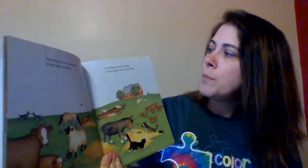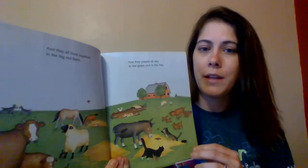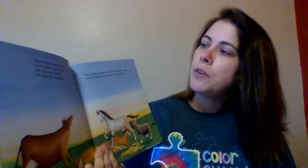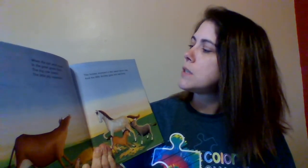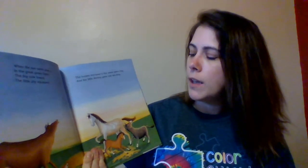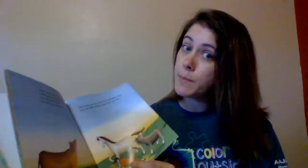They all lived together in the big red barn, and they played all day in the grass and in the hay. The sun went down in the great green field — the cow lowered, the little pig squealed. The horses stomped in the sweet warm hay, and the little donkey gave one last bray. So the sun's going down — that means it's almost bedtime.